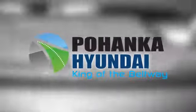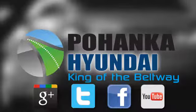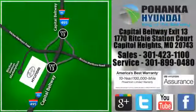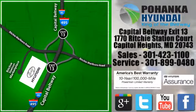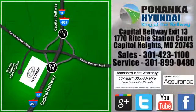Come in for a test drive. Visit Pohanka Hyundai, King of the Beltway, today. We're conveniently located on the Capitol Beltway at Exit 13, 1770 Ritchie Station Court in Capitol Heights, Maryland.